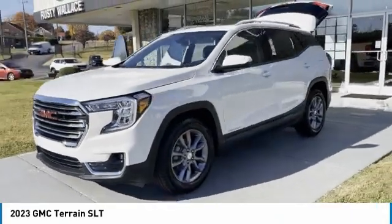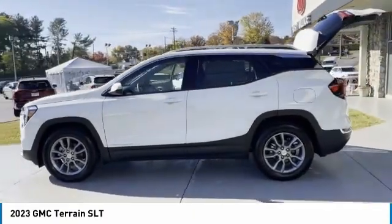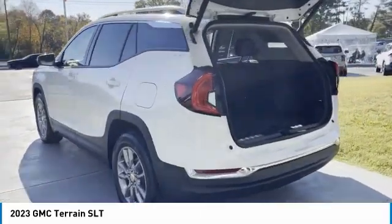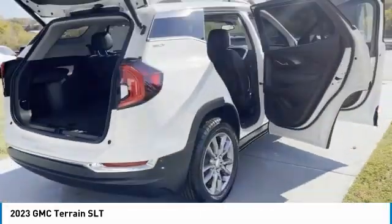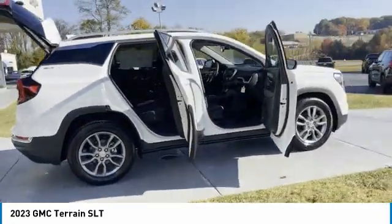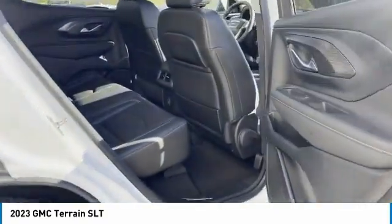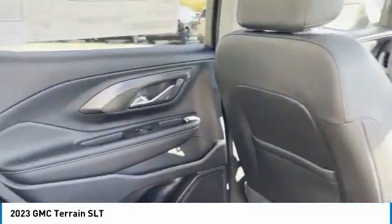Take a ride in the 2023 GMC Terrain. The GMC Terrain combines the benefits of a crossover with the style and functionality of an SUV. Terrain offers uncompromised capability, a balanced stance, and a commanding view of the road, letting occupants enjoy a confident driving experience. And an EPA estimated 32 highway MPG is not bad either.